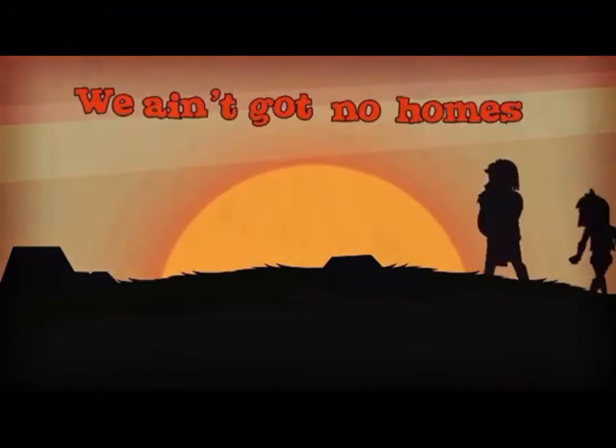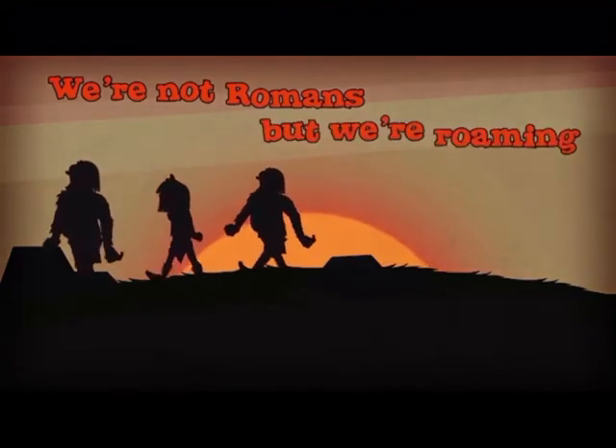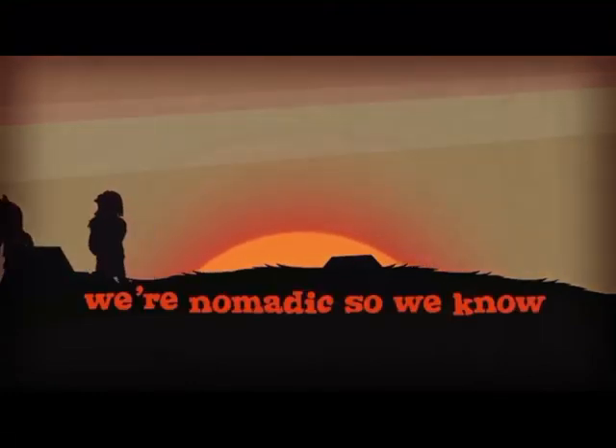We ain't got no home, so what we gonna do is roam. We're not Romans but we're roaming. We're nomadic, so we know we keep it going.